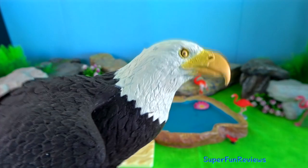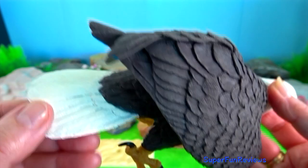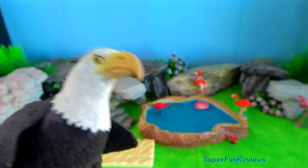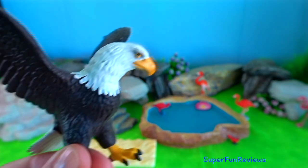Bald eagle? To hunt fish, the eagle swoops down over the water and snatches the fish out of the water with its talons. They eat by holding the fish in one claw and tearing the flesh with the other.